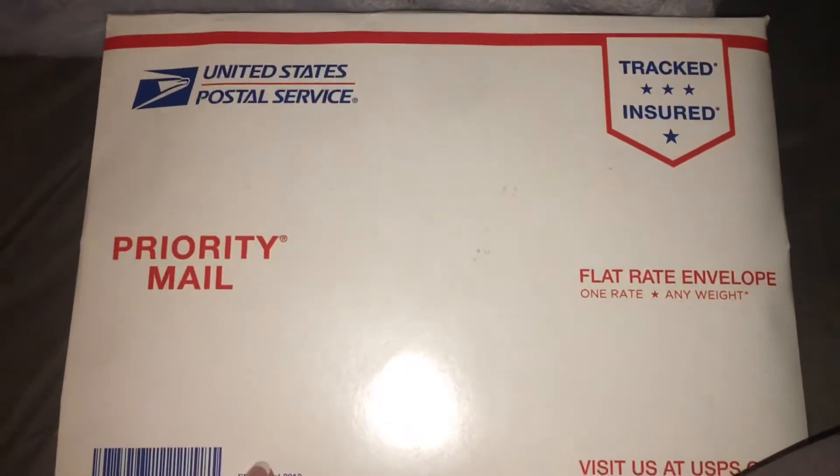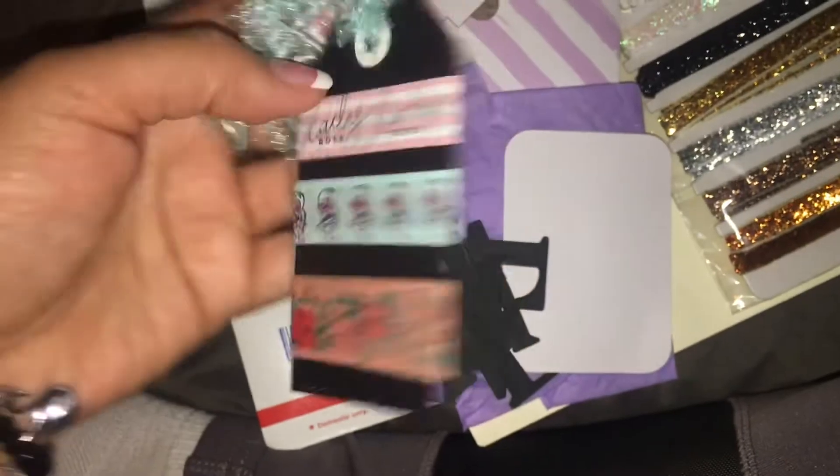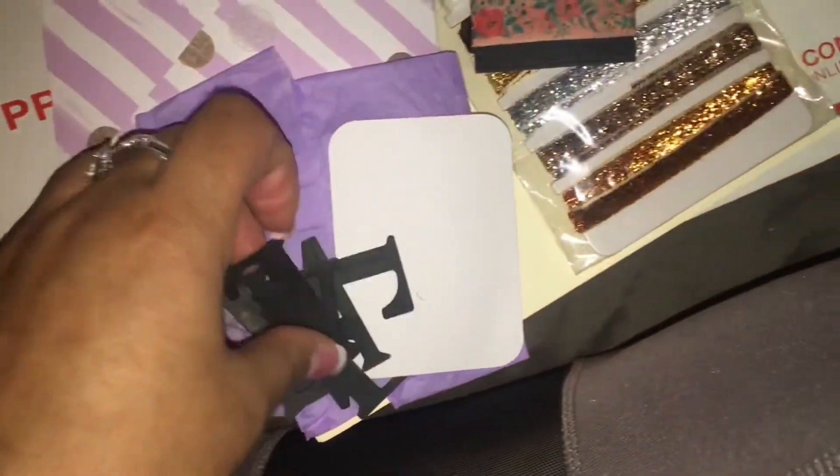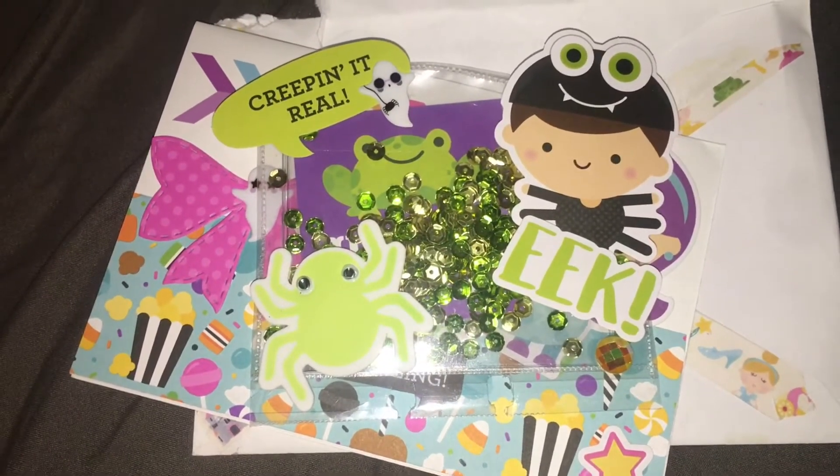Welcome back to my channel. This is my last two entries. I'm not in my normal space because my kids are studying and I'm trying to get this done. This is the next entry.